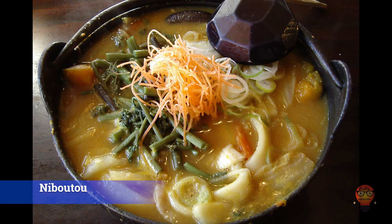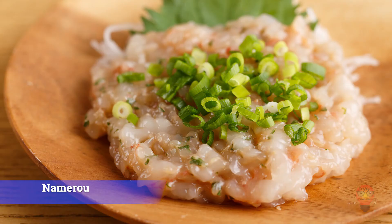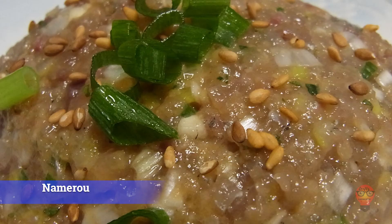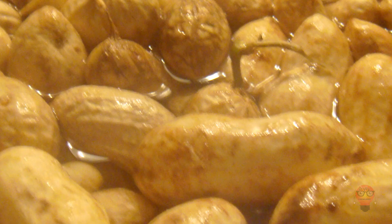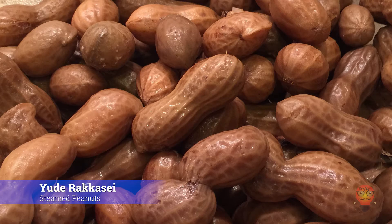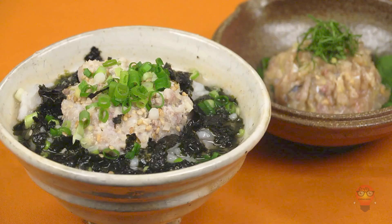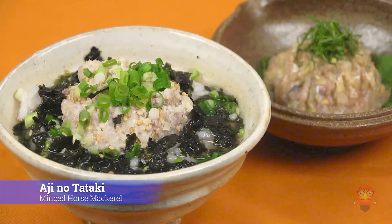Moving on down the list to Chiba Prefecture's famous foods. 1. Namero — a fisherman's dish consisting of horse mackerel, sardines, flying fish, and Pacific saury. It's cut into small bits and added to miso, ginger, leeks, and green basil. 2. Yude Rakkasei, steamed peanuts. This area is good for cultivating peanuts, so Chiba has become well known for peanuts. Apparently these are the only peanuts that go well with alcohol in all of Japan. 3. Aji no Tataki, minced horse mackerel — horse mackerel that has been chopped up and placed with something fresh and tasty.